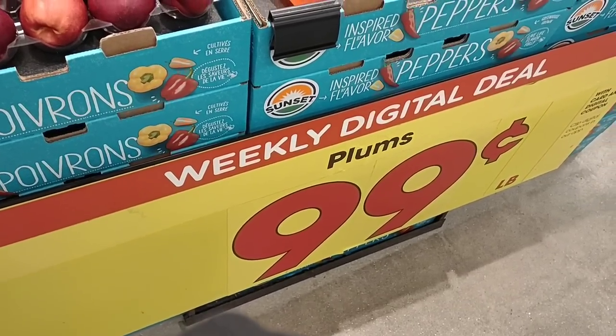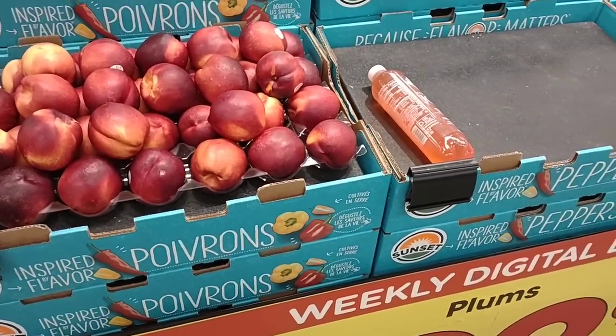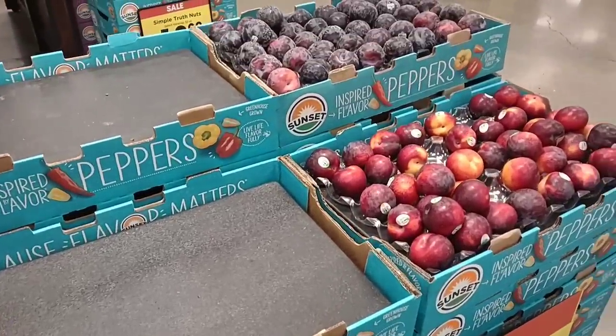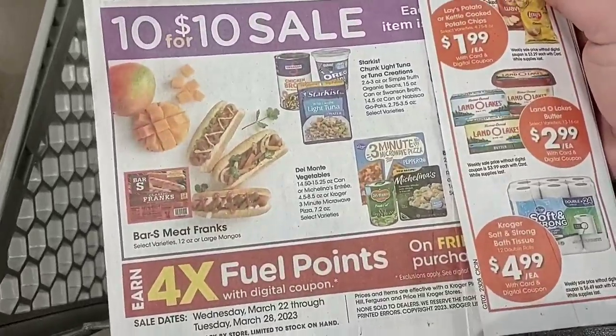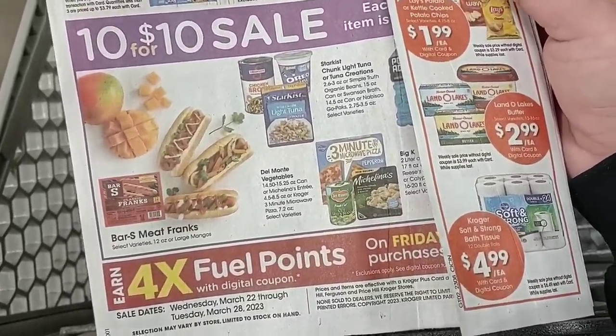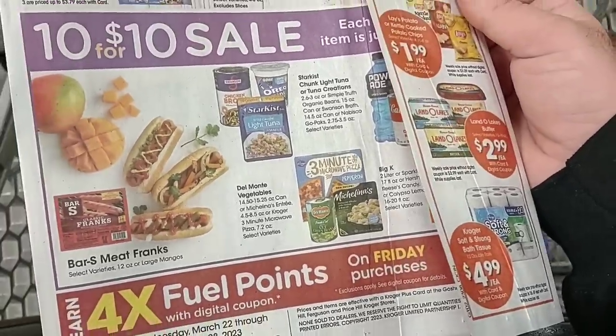This week's digital coupon deal: plums and yellow nectarines are on sale for $0.99 a pound, and you can use this up to five times — it is on a digital coupon though. Also keep your eye out for 10 for 10 sales on different Kroger products this week. Some are shown here; see if we can find them as we go along.